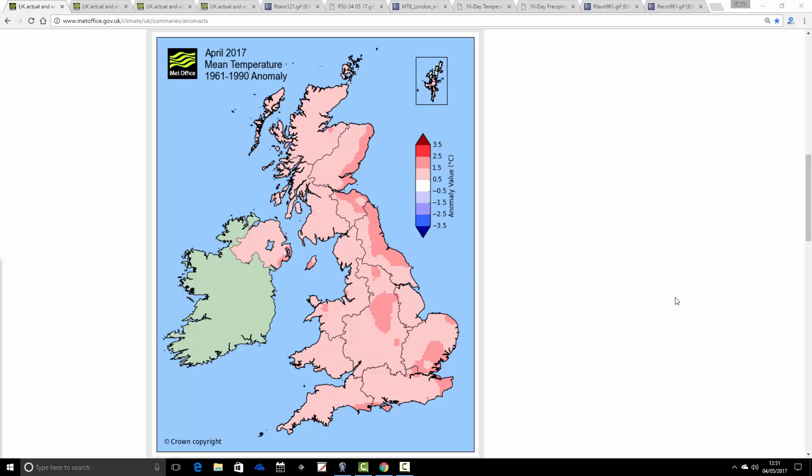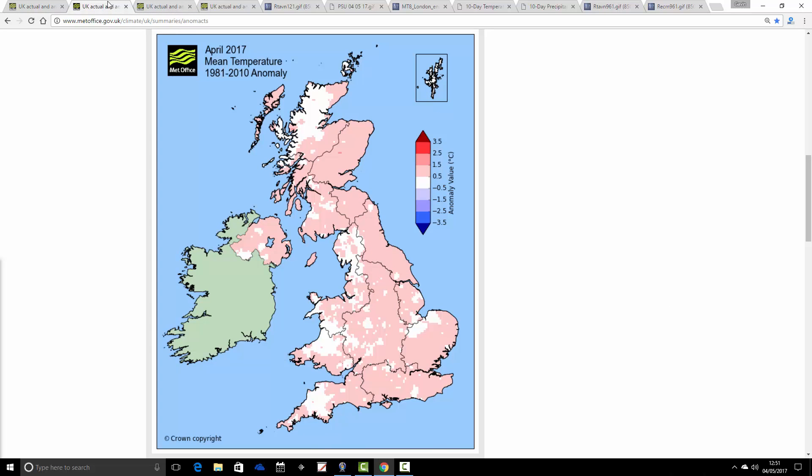Eastern parts have generally had the greatest deviation, around one degree above average. Elsewhere, around half a degree above average for most parts of the country, set against 1961 to 1990. If we set against 1981 to 2010, we actually come out closer to average - western parts are around average, eastern parts still a little bit above. But against the more modern and warmer average of 1981 to 2010, it hasn't really been a particularly warmer than average April.